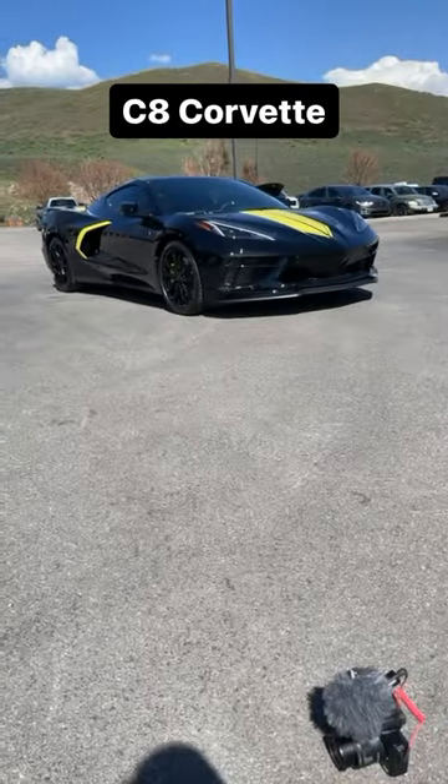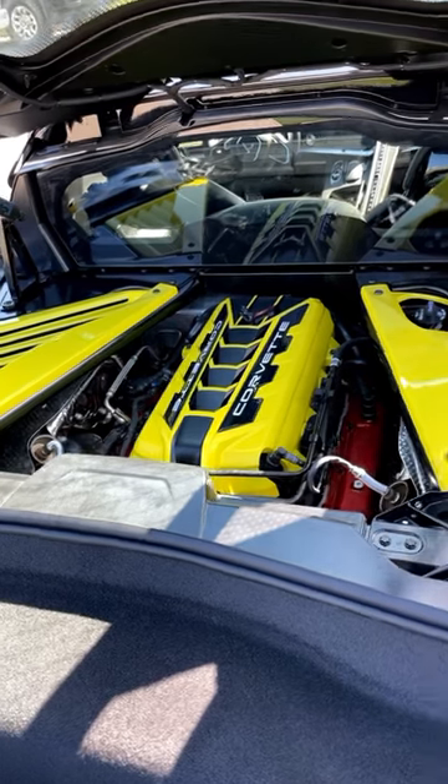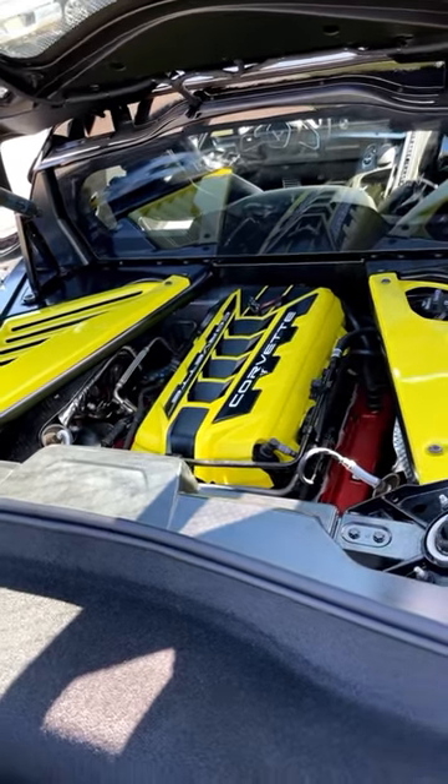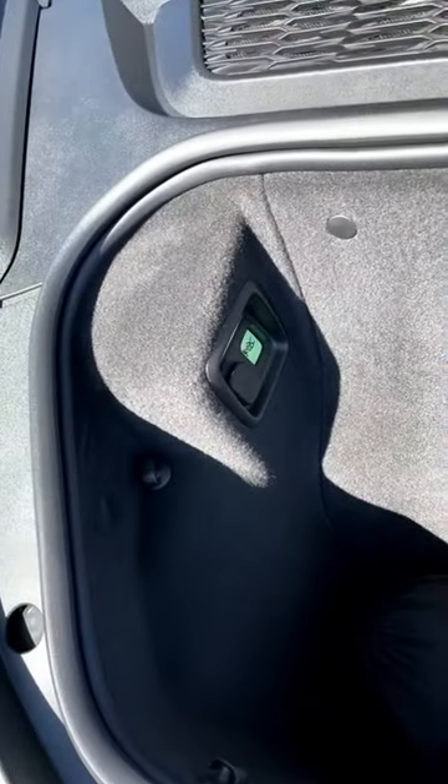Let's take a look at the all-new C8 Corvette. Powering this is a naturally aspirated 6.2-liter V8 putting out 495 horsepower and 470 pound-feet of torque. Being mid-engine, the Corvette has a frunk with an escape button.